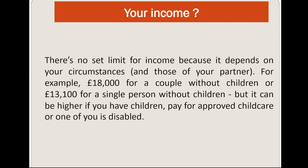Regarding your income, there is a set limit because it depends on your circumstances and those of your partner. For example, £18,000 for a couple without children, or £13,100 for a single person without children. However, the limit can be higher if you have children, pay for approved childcare, or one of you is disabled.